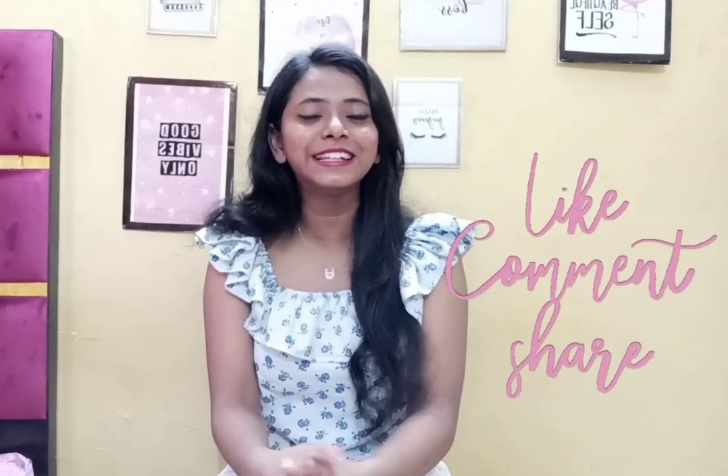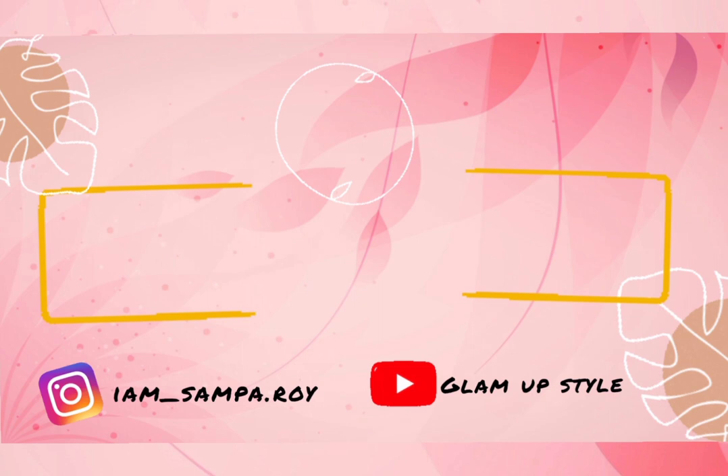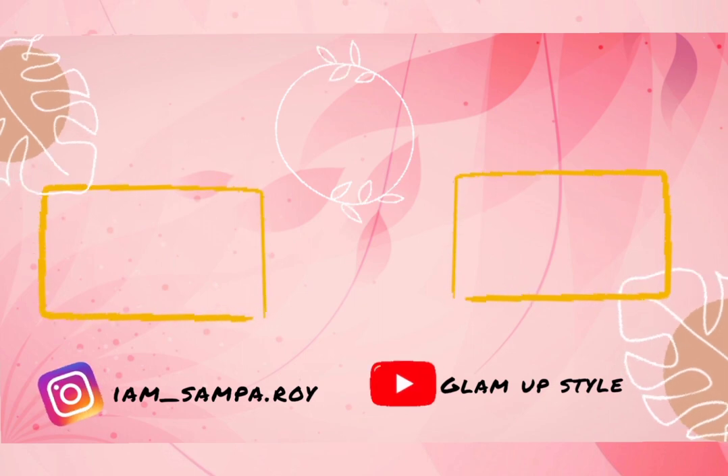That's all for today. Thanks for watching this video. If you found it knowledgeable and informative, please like, share, and subscribe. If you have any questions, you can ask me in the comment section. Till the next video — stay tuned, stay glam, love you all. Bye!